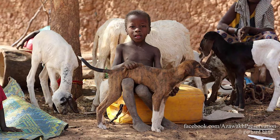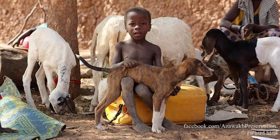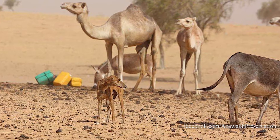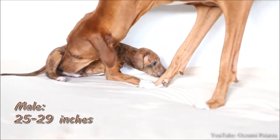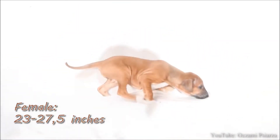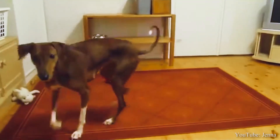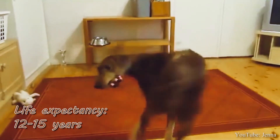The striking and appealing Azawakh hails from West Africa and the Sahel region of the Sahara Desert. To be more specific, the Azawakh comes from the Azawakh Valley in the Sahara, which is where this breed gets its name from. The male can grow to heights of up to 25 to 29 inches, and the female can grow to be 23 to 27 and a half inches. This slender breed can weigh between 33 to 55 pounds depending on the sex of the dog. The Azawakh belongs to the Hound group and can have a life expectancy of 12 to 15 years.